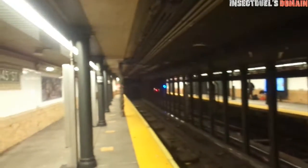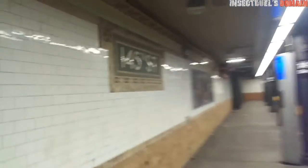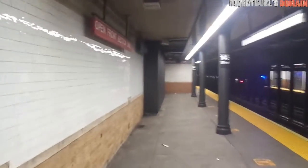This station is brand new — the brand new 145th Street Station on the 3 line. I think it was renovated two to three years ago. I can't remember exactly, but it's a beautiful looking station.